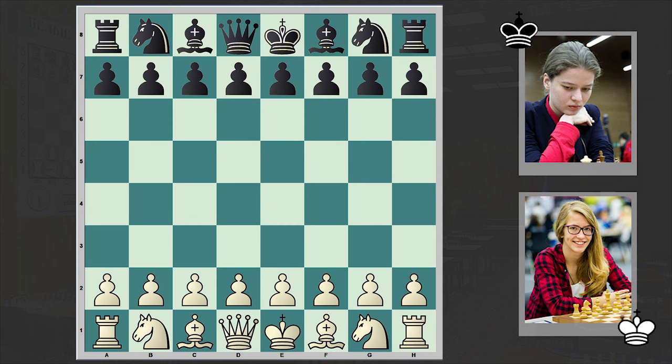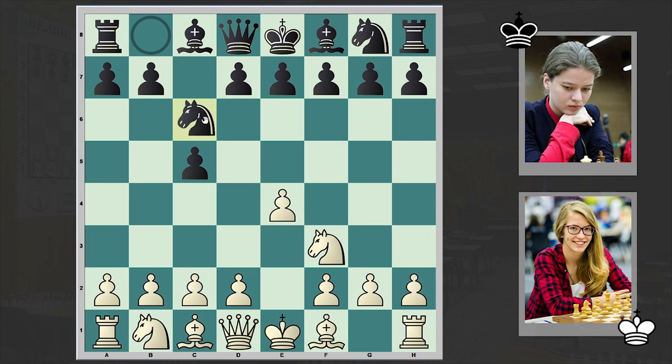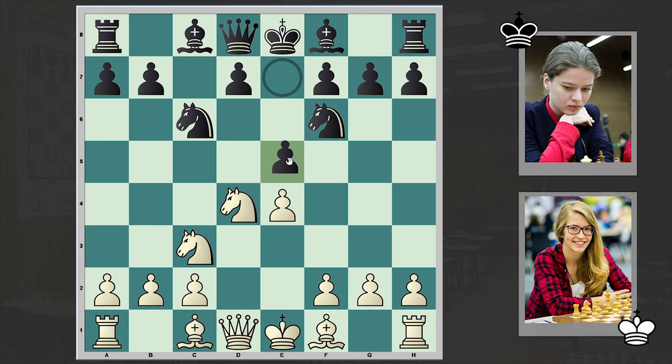Hello chess lovers! Solon here, and in today's video I want to share with you an interesting game related to the ongoing 2023 Women's European Teams Championship. On the white side is Greek Woman Grandmaster Stavrula Tsolaikido, and her opponent is Ukrainian Woman Grandmaster Natalia Buksa. White opened with e4, Buksa answered with c5 — the good old Sicilian Defense, classical variation — and then the razor-sharp Sveshnikov variation appears on the board.